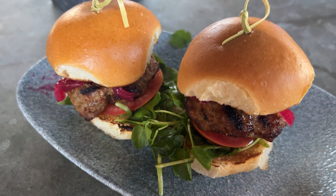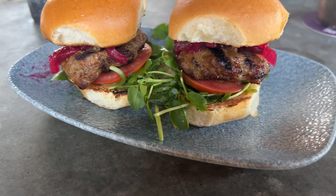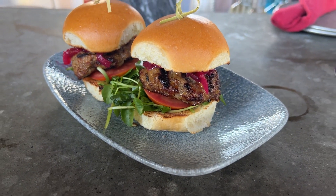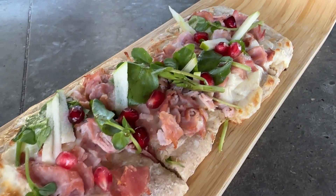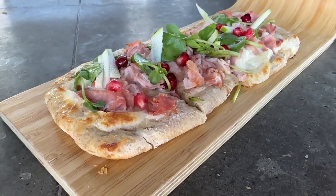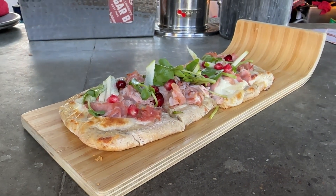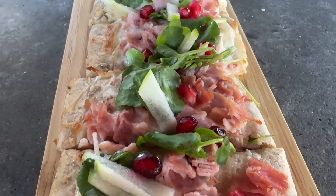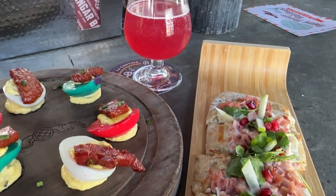We also picked up Grandma's Revenge venison sliders — the name is hilarious because Grandma got run over by a reindeer. It's made with a venison sausage patty, bacon cranberry jam, watercress, and tomato. I didn't realize it was venison sausage — I'm looking forward to that. And last but not least, we are trying the Bowls of Holly flatbread — it's got black forest ham, French brie cheese, watercress, granny smith apples, pomegranate seeds, and a lemon vinaigrette. A lot of watercress — they love the watercress here.